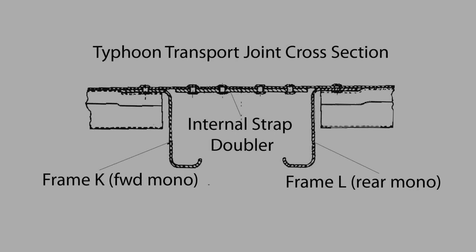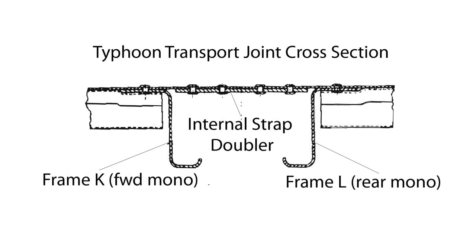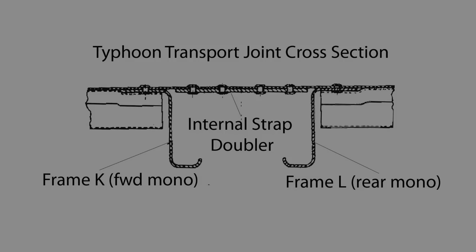Although the Typhoon's transport joint was strengthened and saw service through to the end of the war, I don't think it was the best design — and I don't think Hawkers did either, as they provided another option. The original Typhoon transport joint was two sheet metal frames, one placed in the forward monocoque and one in the rear monocoque, with a 2.1-inch gap in between them. This gap was spanned by an aluminum sheet metal doubler, and all loads between the two sub-assemblies were carried through the skin and the doubler itself.